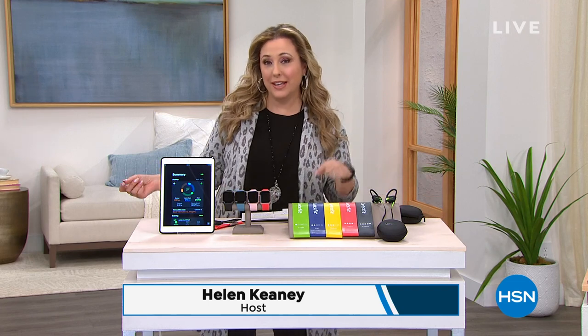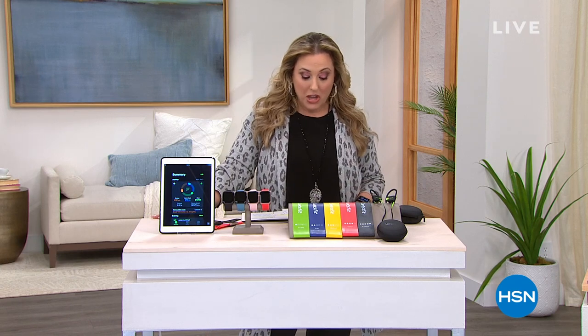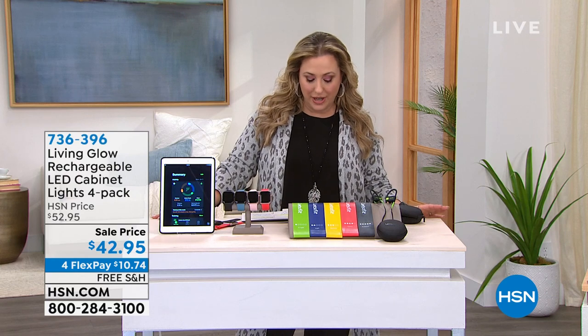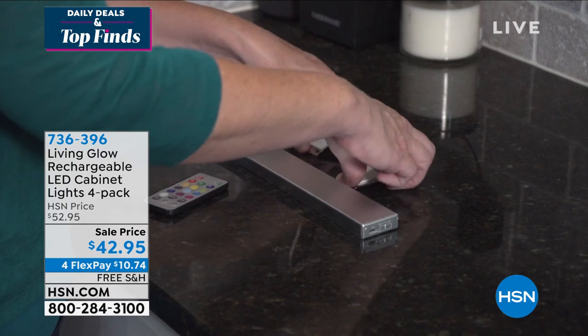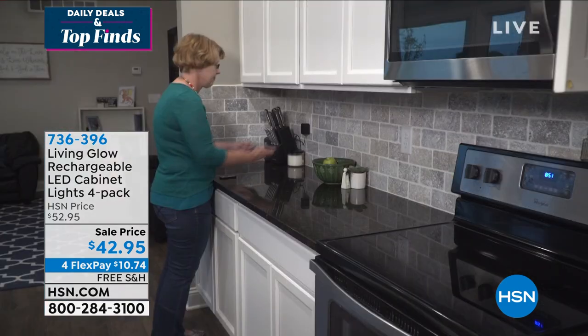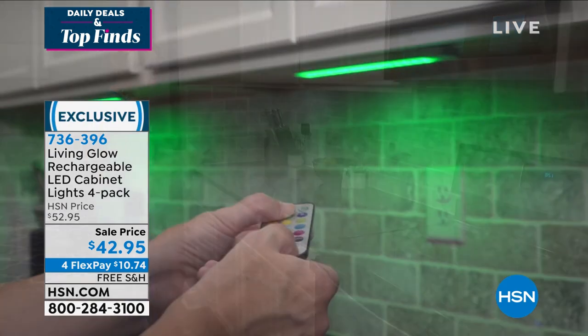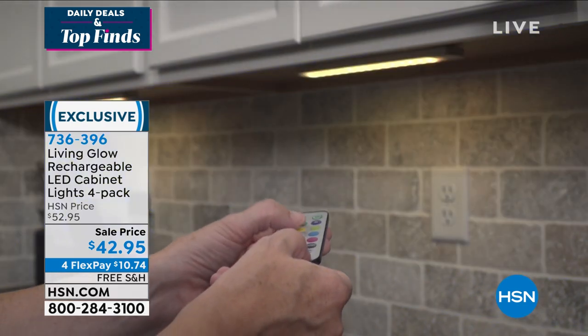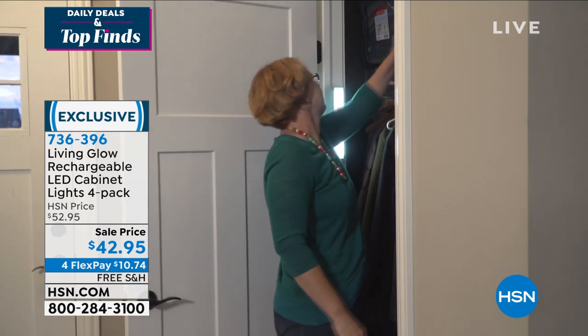Some things on clearance from designers like Julianna Rancic. I've got Nina Leonard coming up, so stay tuned for the next three hours. But I want to give you a peek at a couple of the items that are going to be coming up after I present the today's special. We're going to start out with Living Glow, rechargeable LED cabinet lights — a four pack. This was one of the most popular items during the holiday season, and we're doing it at a sale price. I've got it available in white only, with free shipping at $10.74 to get home.